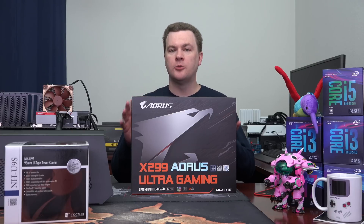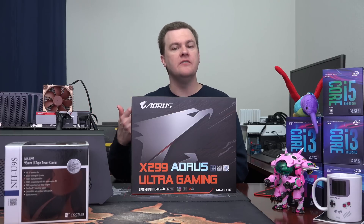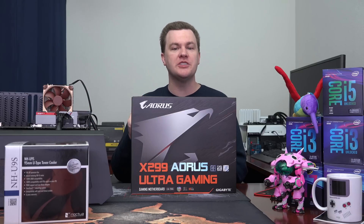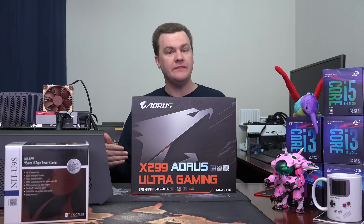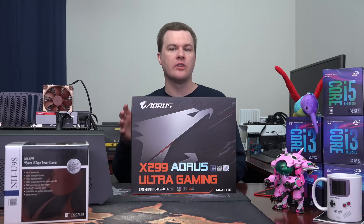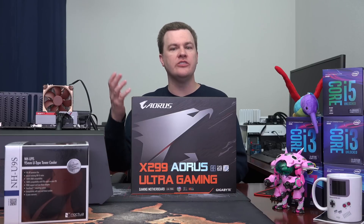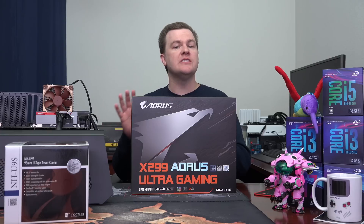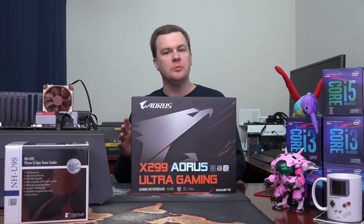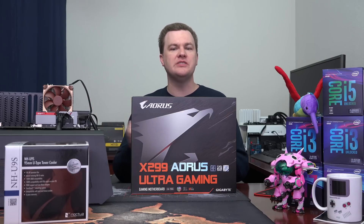I fully realize that an $1,100 processor and a $300 motherboard is quite expensive — most people are not going to buy that and most people shouldn't. The only people who should spend $1,100 on a CPU are either those who are wealthy and don't care, or those who make a living with their computer. If you do work that gets you paid and getting that work done faster lets you get paid faster, then yes, this can pay for itself. Another consideration: if you're paying somebody $60,000, $80,000, or $100,000 a year to do 3D animation or video encoding, $1,100 for a CPU is nothing compared to their salary. This is really aimed at professional users or enthusiasts who frankly have a lot of money.